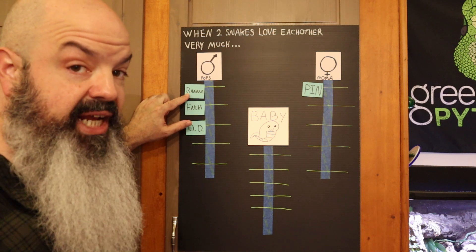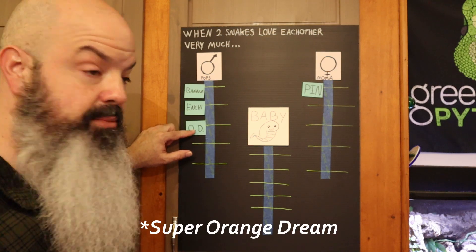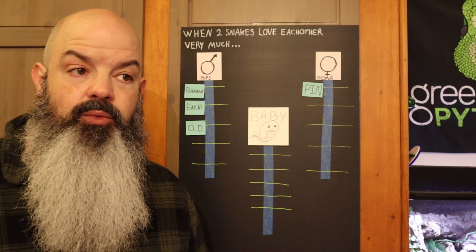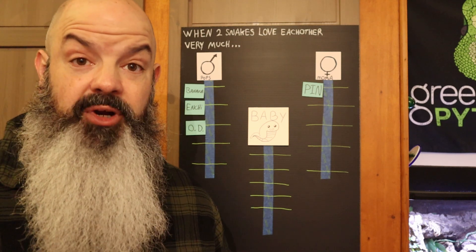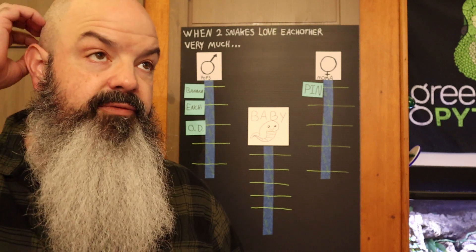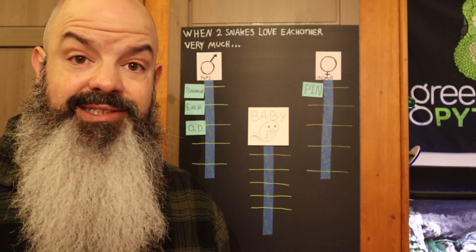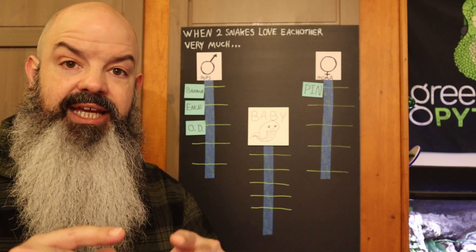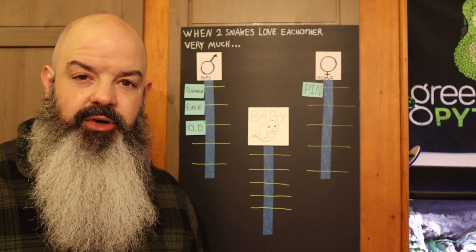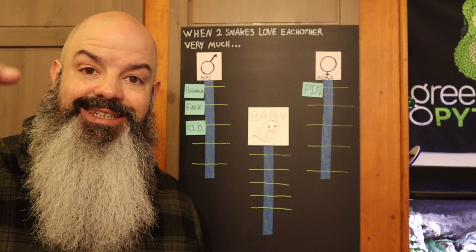This is what we're sure of: he only has one copy of Banana — he's definitely not a Super Banana. He might have two copies of Enchi, and he might have two copies of Orange Dream. In figuring out what to pair a snake with, here's the big tip: go on Morph Market. Look at my tips and tricks video — one of the tips is basically how to use Morph Market, how to plug in certain genetics and look for what those snakes look like.